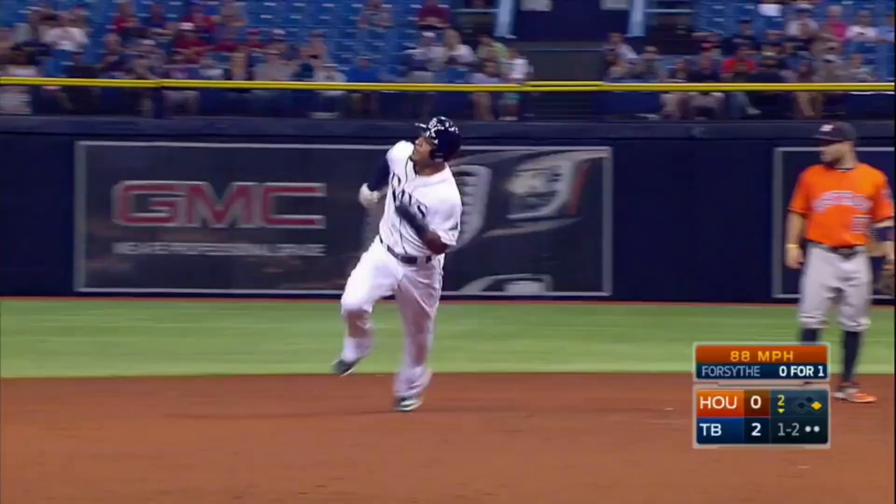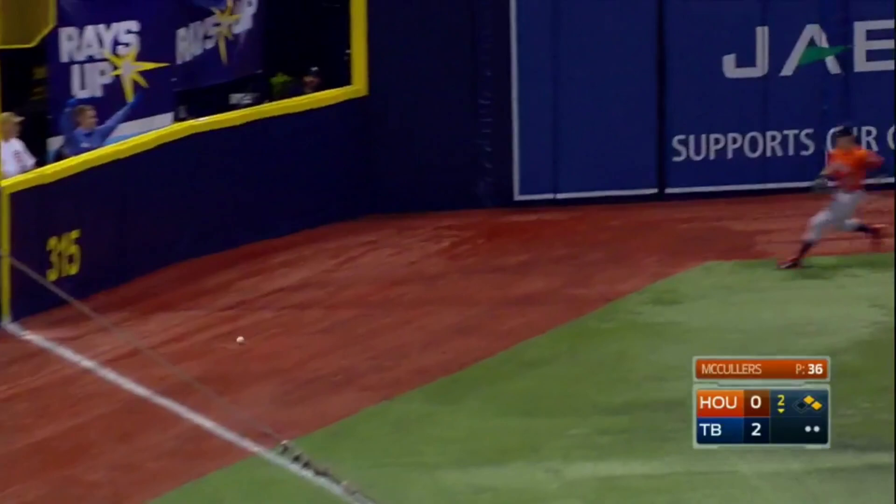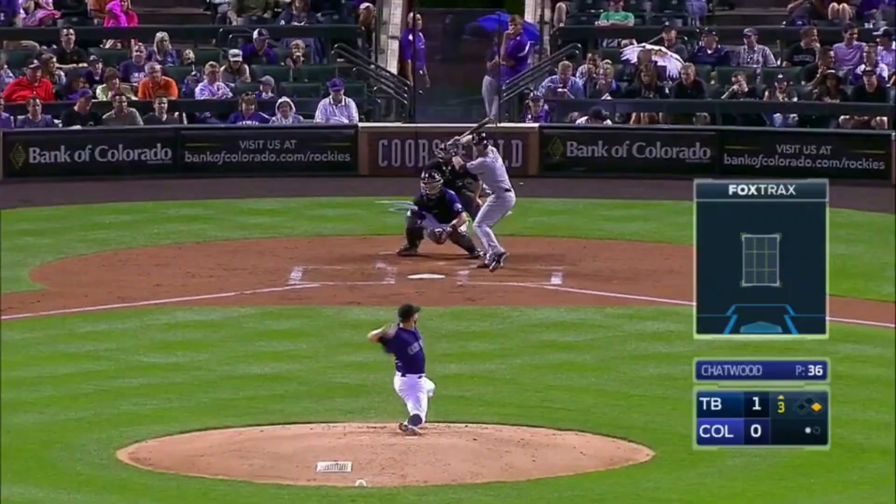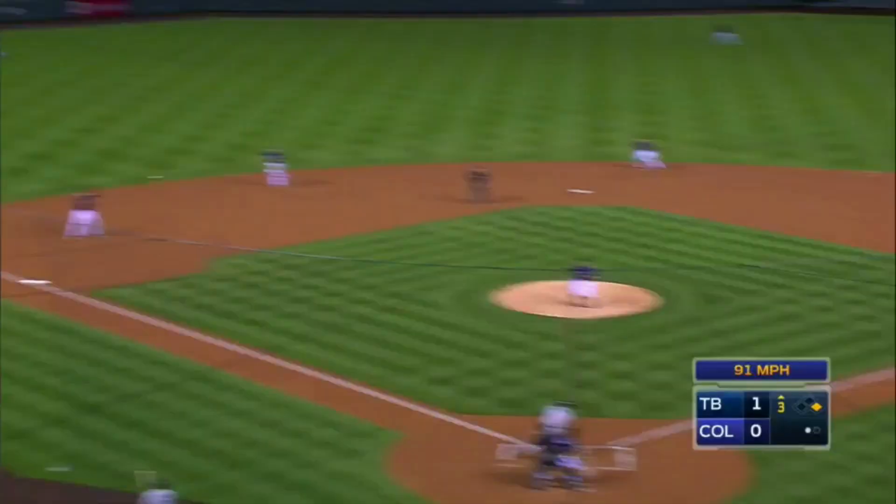Jennings breaks on the pitch — fair, up the left field line. Jennings will score. Into second goes Forsyth, and the Rays lead three to nothing.